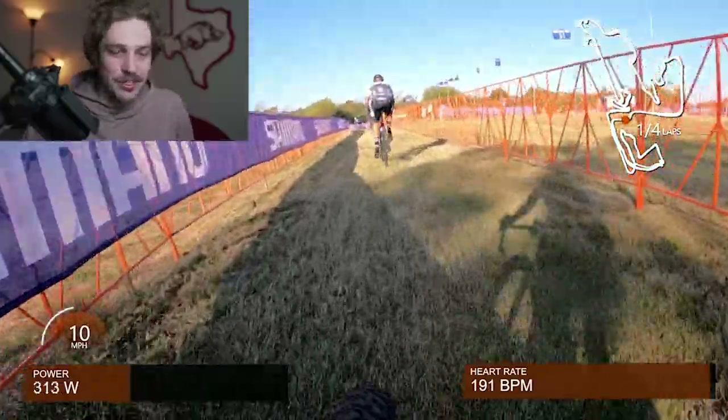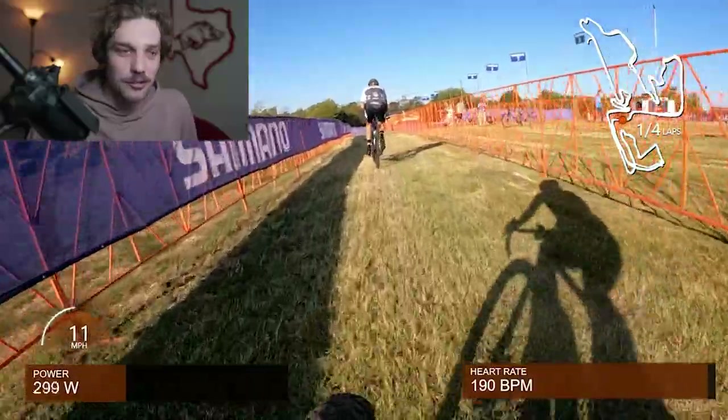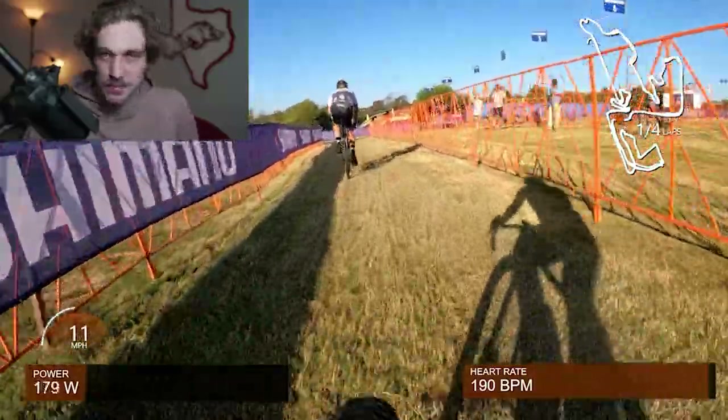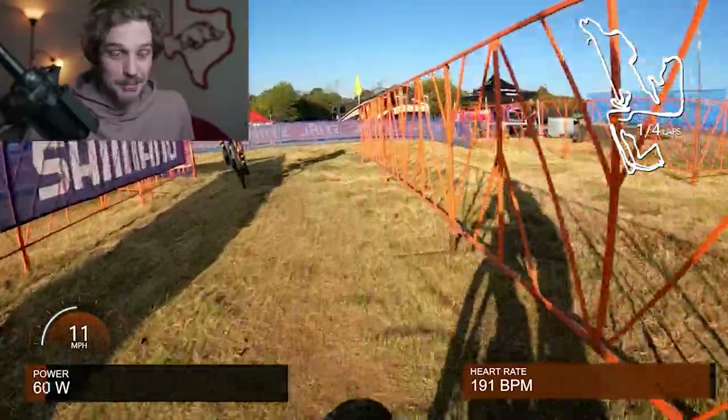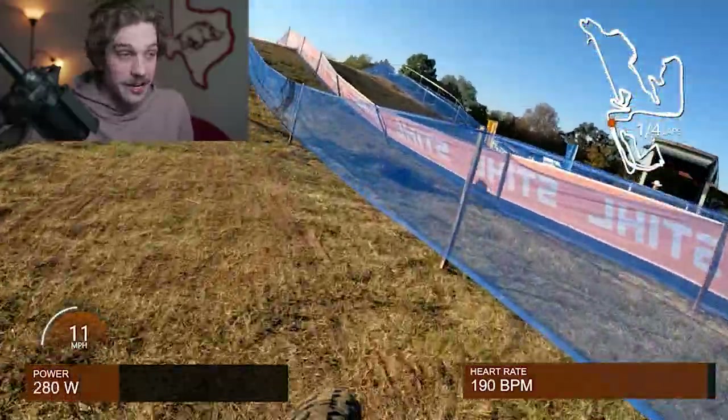I'm definitely a racer who enjoys having a rabbit or somebody to chase, so getting stuck in no man's land is really demotivating — you know you're not really racing against anybody. All these guys who just passed me are not in my field, and a lot of them are way more skilled because they've already made up a 30-second gap from when they started behind us.